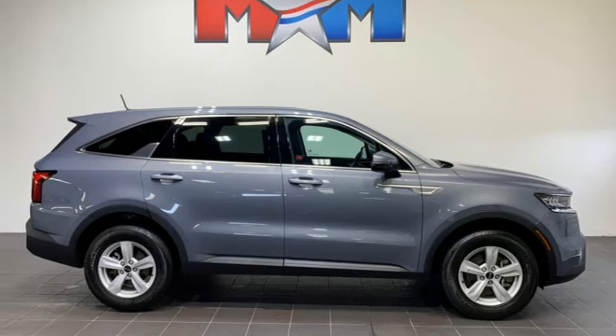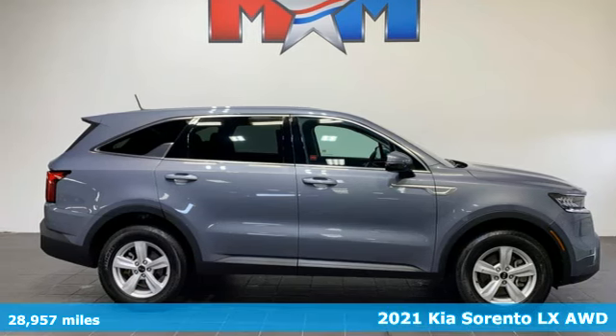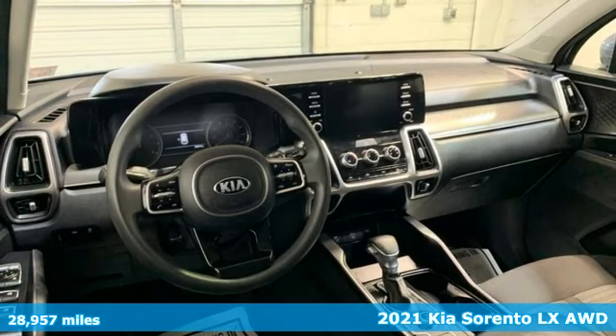Here's a 2021 Kia Sorento. Reliability, quality, Kia.